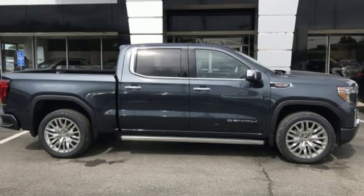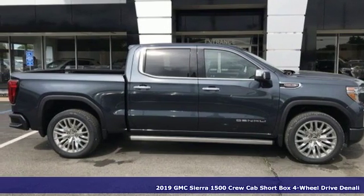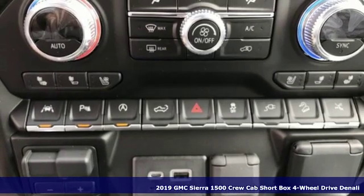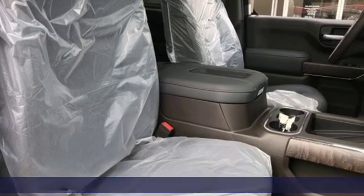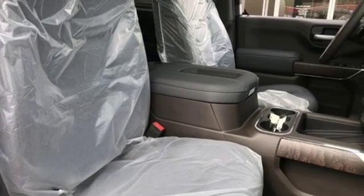It's a new 2019 GMC Sierra 1500. This is a truck with a work ethic to match your own, one that doesn't stop at good enough. You'll look forward to every drive with features like these.